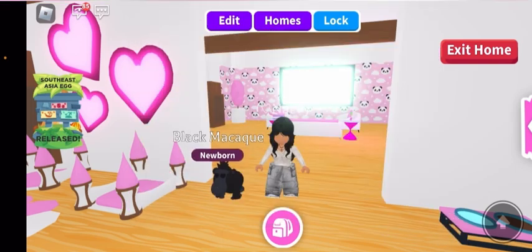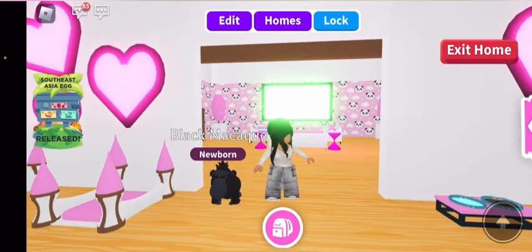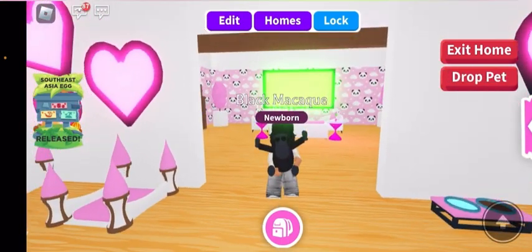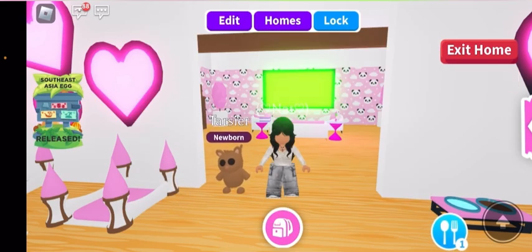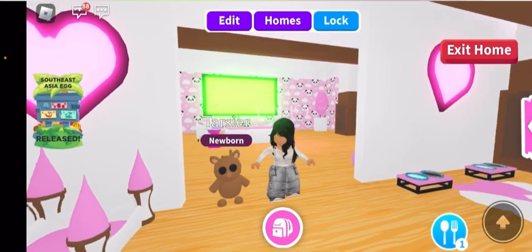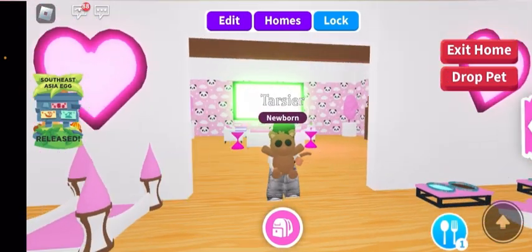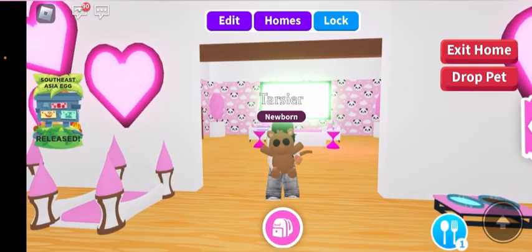And then I got a black maku. I don't really know if I'm saying these names right, but you know, it's okay. Oh my gosh, look at those arms. That's so cute. Then I got two terrors. Again, I don't know if I'm saying that name right. But oh my gosh, it looks like a bear and a monkey mixed together. It's pretty cute.